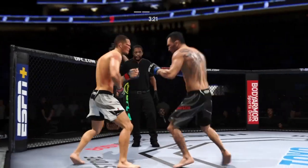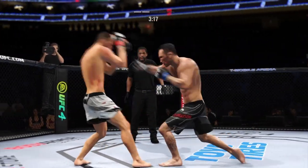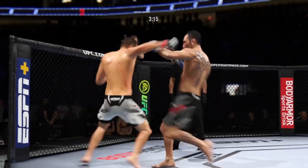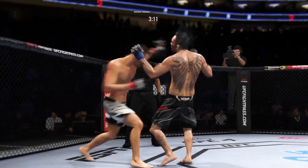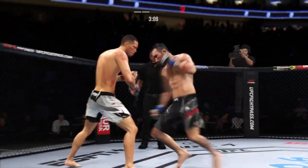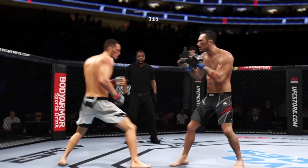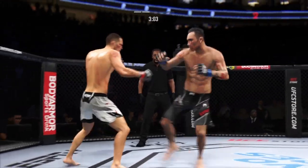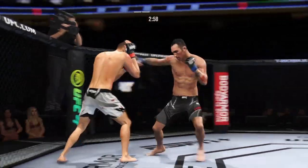Great job. Nice right hand. Ferguson's lower jaw does not look good. I don't think it's broken, but starting to show some obvious signs of swelling. An uppercut landed! Straight right! Now we're just going to end the fight.